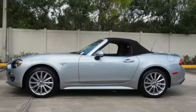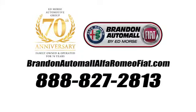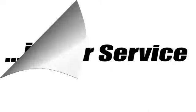See it for yourself when you take it for a test drive. Call us today at 888-827-2813. For value and for service, it's Edmars.